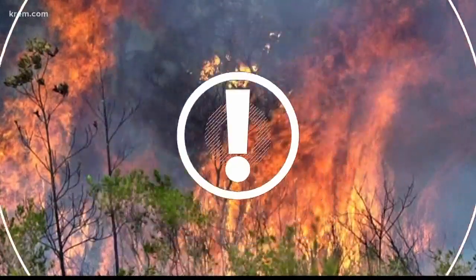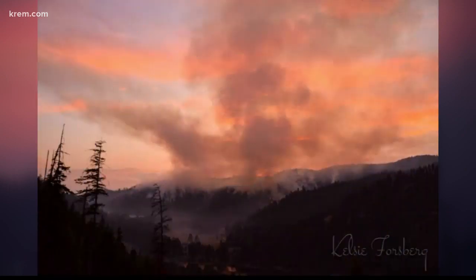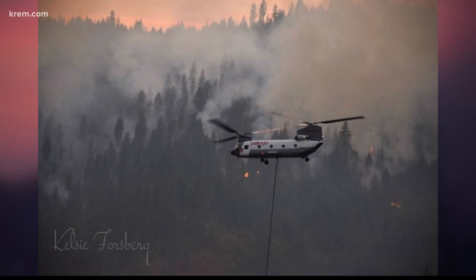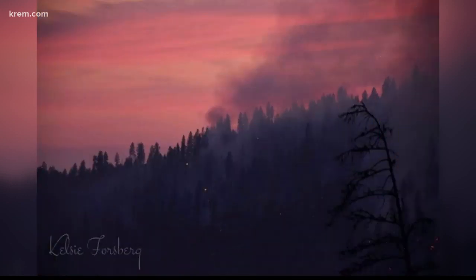A fire burning in North Idaho has doubled in size overnight. The CCC fire is burning more than 400 acres right now, about two miles north of Cataldo. That's right up against the Coeur d'Alene River. A few roads in the area are closed, but there are no evacuation notices issued at this time. The cause of the fire is still under investigation.